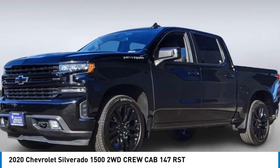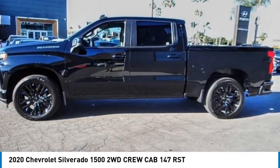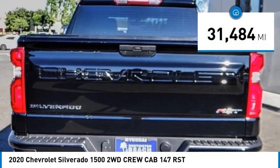You are going to love the 2020 Silverado 1500. The Chevy Silverado 1500 has the lowest cost of ownership of any full size pickup. This vehicle has less than 35,000 miles.